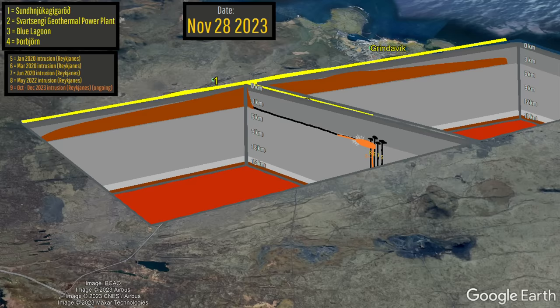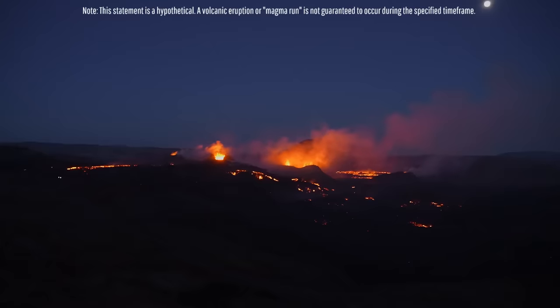This process took 19 days to occur the first time and 39 days the second time. My suggestion is that if the same rate of magma influx occurs, we might see another magma intrusion and potentially a subsequent eruption occur in 17 to 60 days from now — between January 4th and February 15th of 2024.